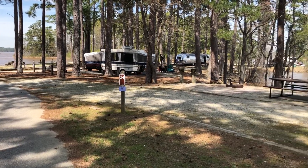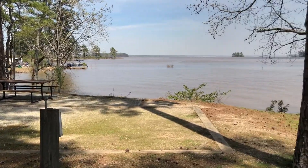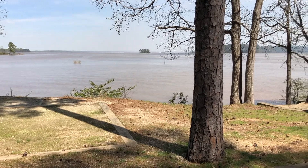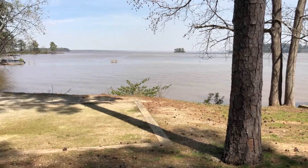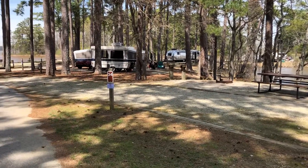This is site 34 at Mistletoe State Park. It's a narrow site, but it's deep with plenty of parking. It's right on the water, which gives an excellent view. It has a fire pit, a picnic table, and an electrical and water hookup. It's a very nice site.